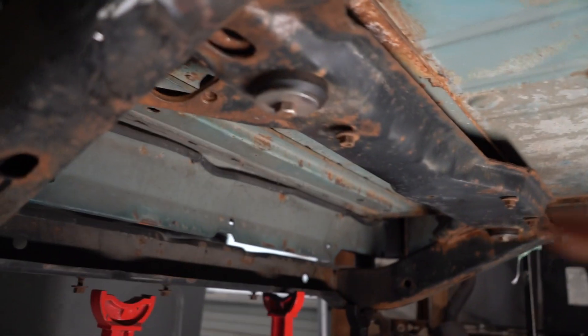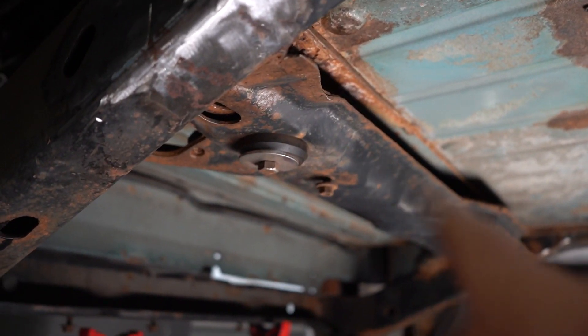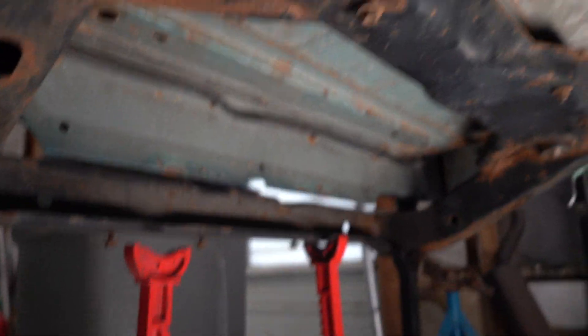Something else I'm toying with is cutting out this crossmember, because it's very rusty and catches a lot of crap. I'm also worried about it getting in the way of my four-link. Looking at it though, it is quite structural. I could do a piece of tube steel with some gussets and it would be fine — that's just two body mounts, no big deal. I think I do really want to cut it out.